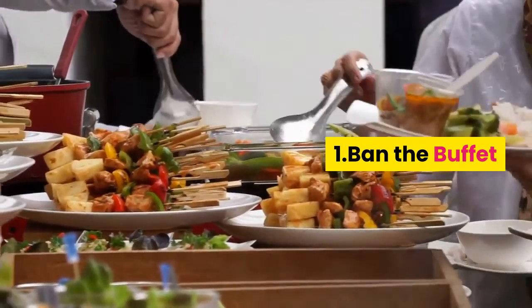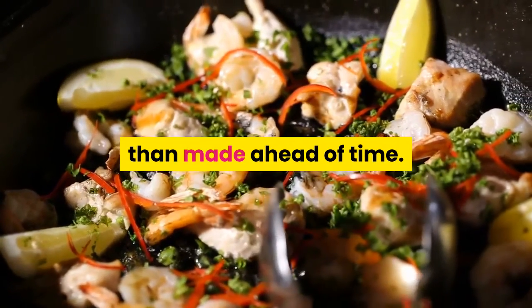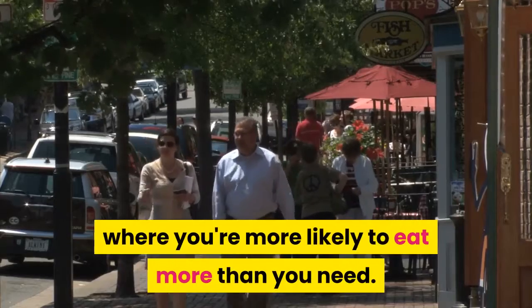1. Ban the Buffet. Choose your destination wisely. Find a restaurant where the food is cooked to order rather than made ahead of time. Avoid buffet-style restaurants, where you're more likely to eat more than you need.